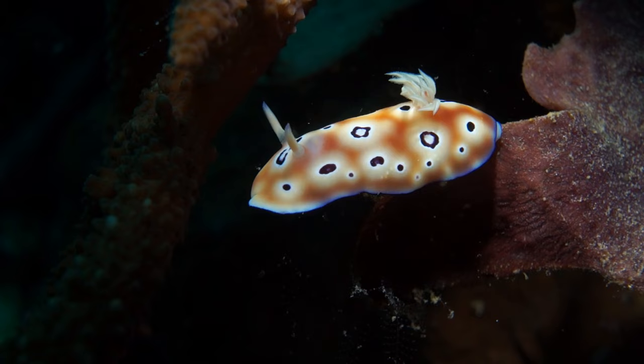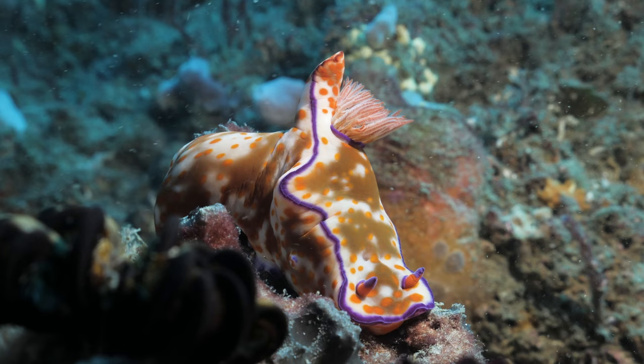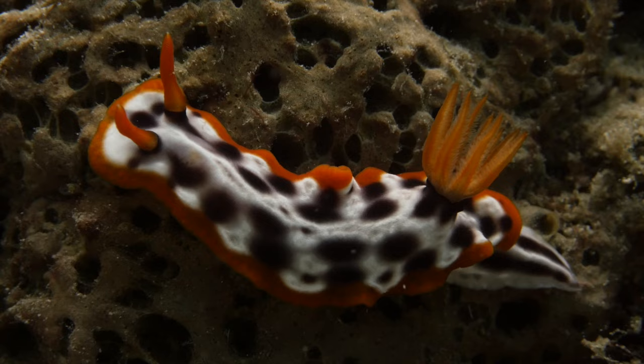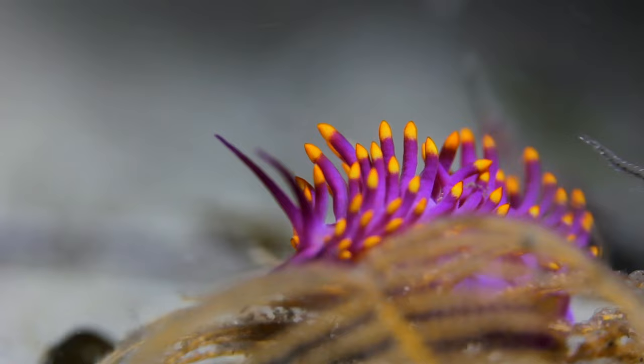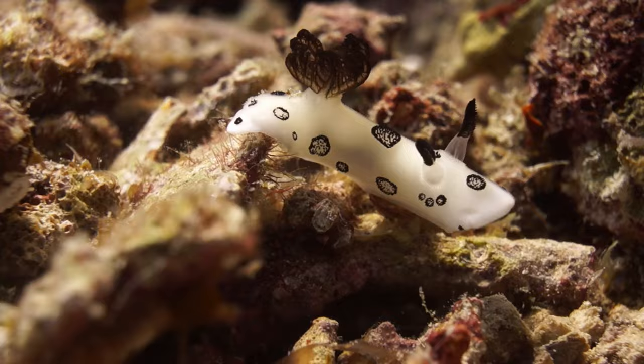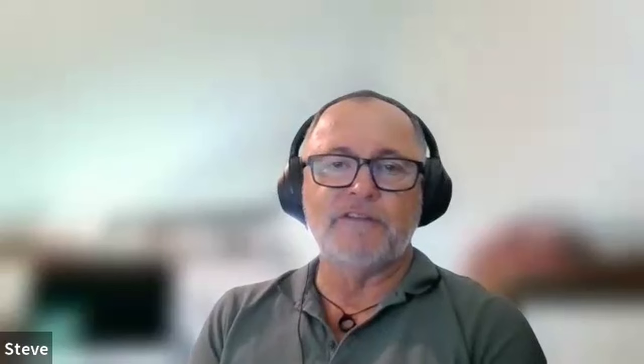Any diver will agree that sea slugs are some of the most interesting animals to see underwater, and some of that is attributed to their really bright colours. One of the reasons they're so colourful is they feed on sponges and they're able to sequester or store the toxic compounds associated with the sponges and use those as defence. They secrete those onto their dorsal surface as part of the slime and then predators are completely put off trying to eat them.